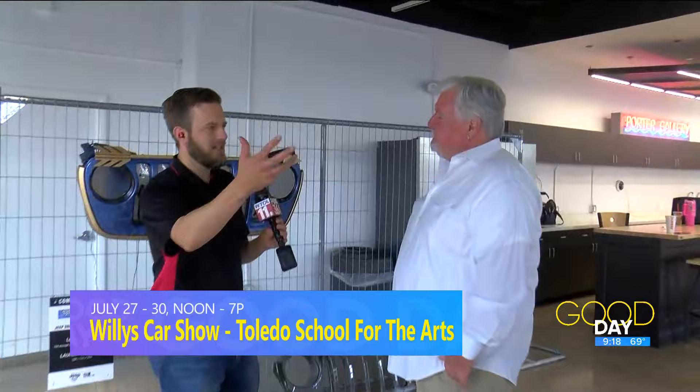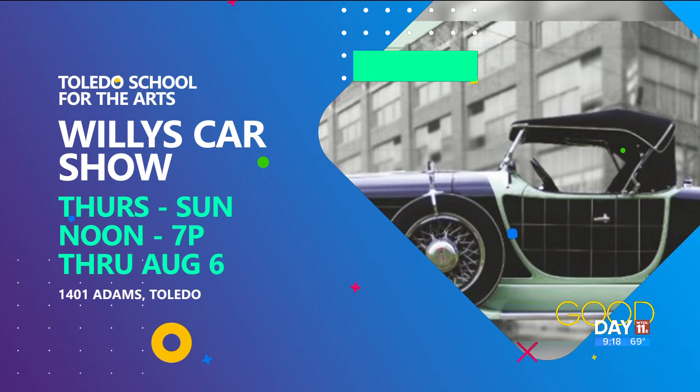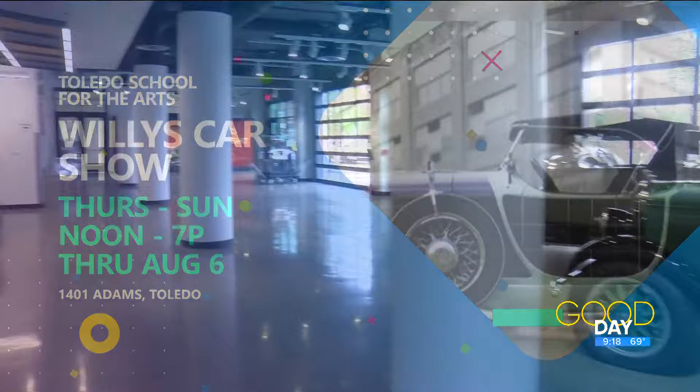So give me the nuts and bolts of the car show and the gallery. How can people come in and check out what you guys are offering? The show runs Thursday through Sunday for the next three weeks, noon until seven, leading up to Toledo Jeep Fest. We have receptions almost every evening from various groups of people interested in being part of it. And when they do the Adams Street takeover the weekend after next, Adams Street will be open and we'll be involved in all of that.